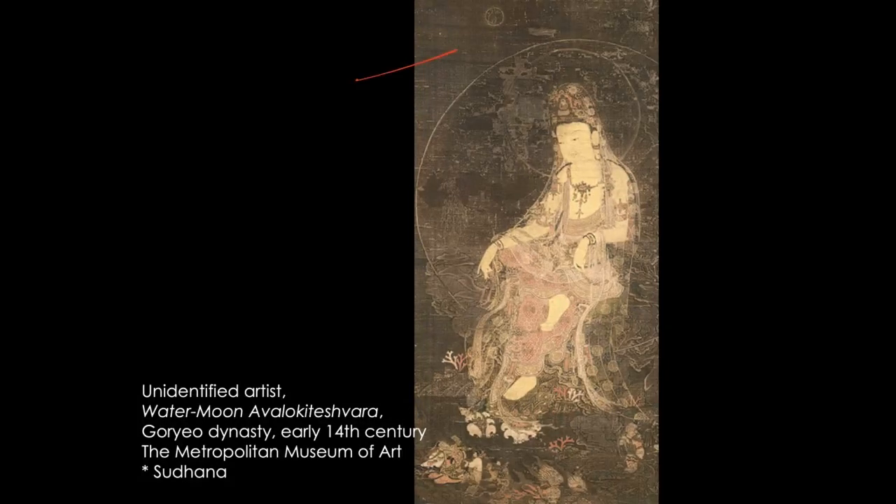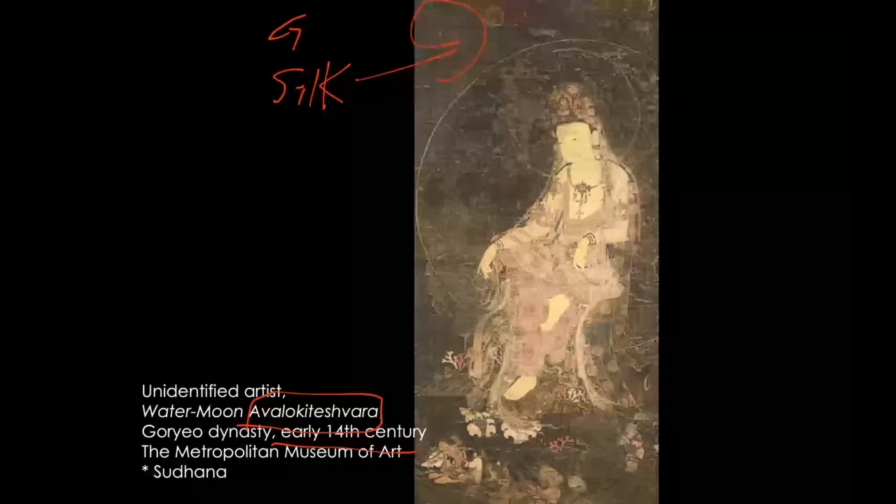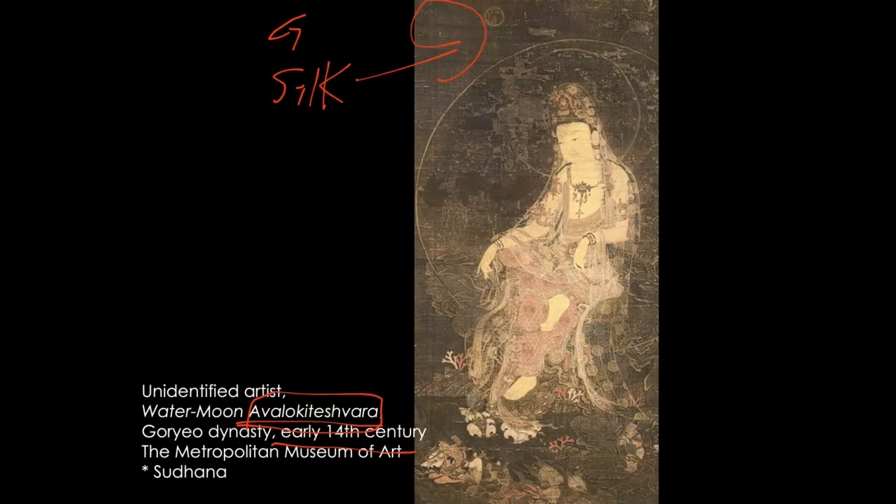This painting is painted on silk. So when was this silk made? It's from the early 14th century — Goryeo dynasty silk. The painting itself shows a beautifully dressed Buddhist deity called Avalokiteshvara, depicted as an aristocratic man.